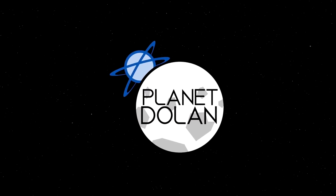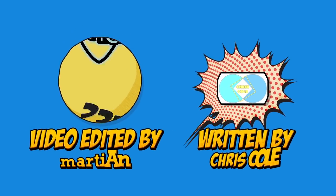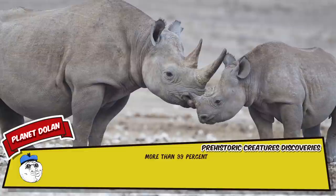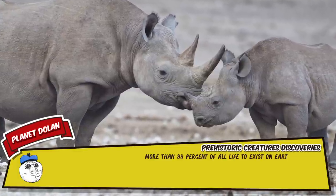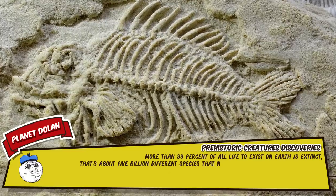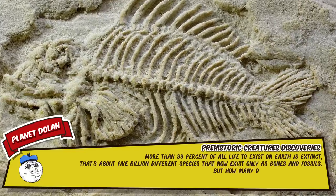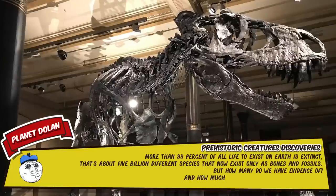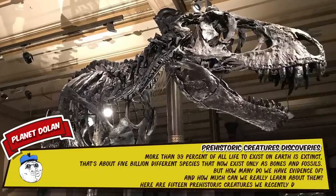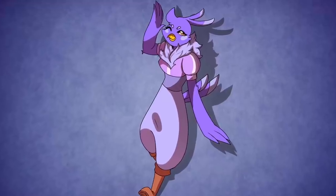More than 99% of all life to exist on Earth is extinct — that's about 5 billion different species that now only exist as bones and fossils. But how many do we have evidence of, and how much can we really learn about them? Here are 15 prehistoric creatures we recently discovered. I'm Melissa and today I'll be your narrator.